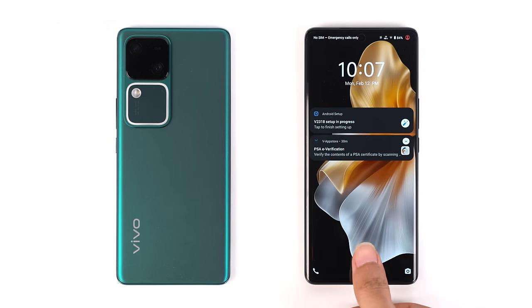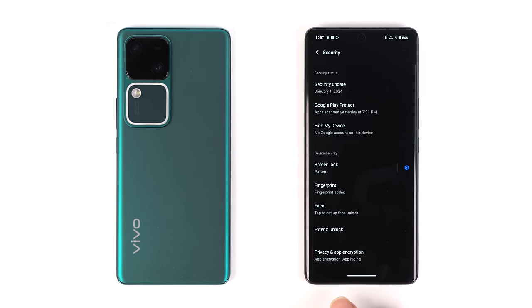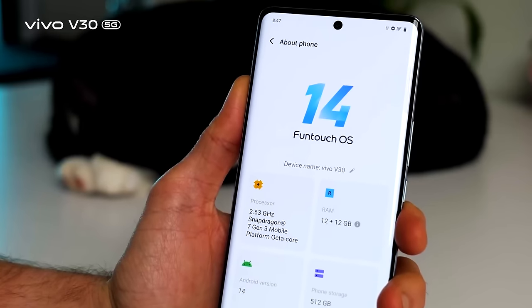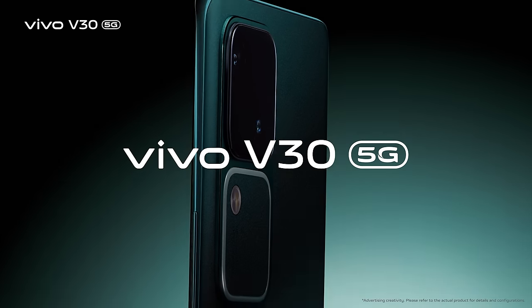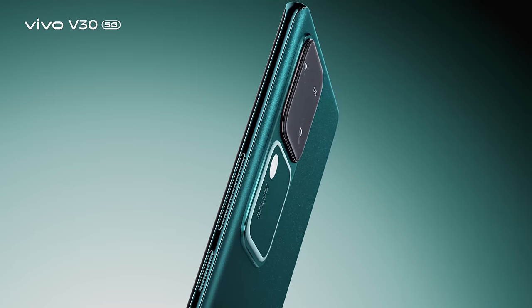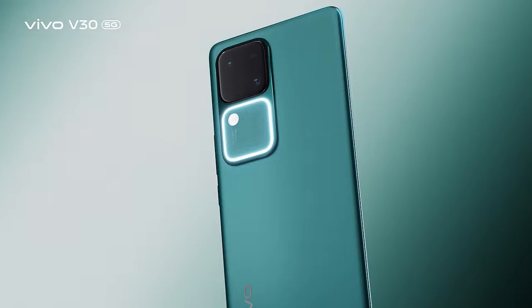The in-display optical fingerprint sensor is fast and secure. Android 14-powered Funtouch OS 14 handles the software. Vivo V30 is the perfect combination of design, performance, camera capabilities, and user-centric features.